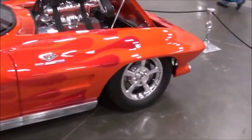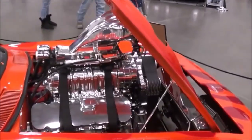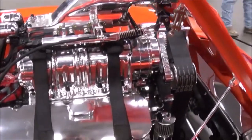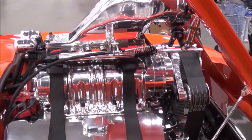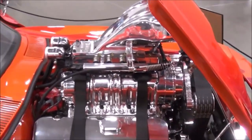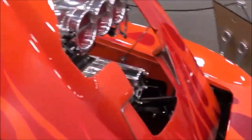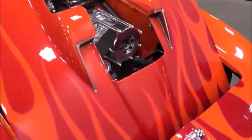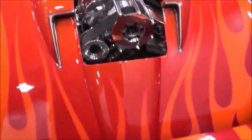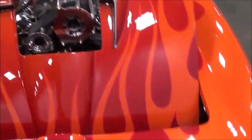It's an aluminum block 540 cubic inches, aluminum heads, solid lifter cam, roller shaft rockers, 871 blower, FTI 400 transmission, Fab 9 rear. So how much power are you putting out? A little over the top — that's nice.